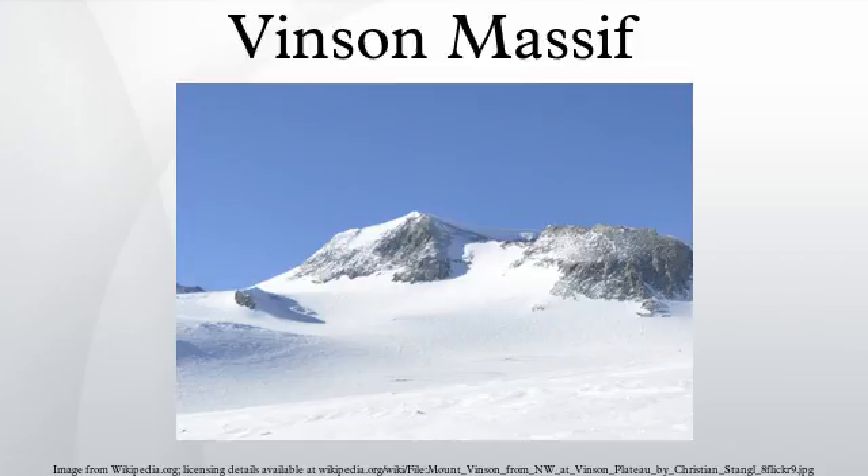Vincent Massif is a large mountain massif that is 21 km long and 13 km wide and lies within the Sentinel Range of the Ellsworth Mountains. It overlooks the Ronne Ice Shelf near the base of the Antarctic Peninsula. The massif is located about 1,200 km from the South Pole.